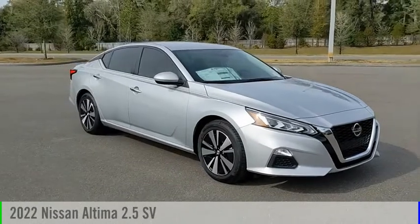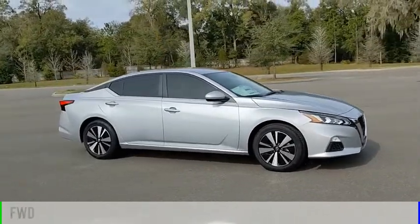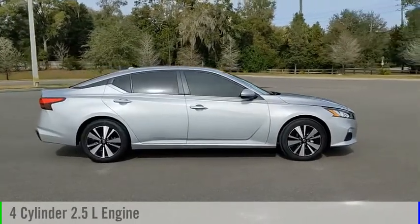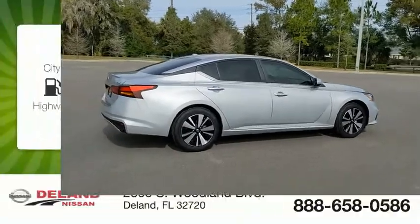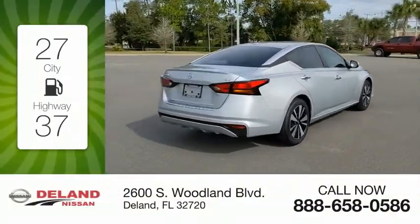We are pleased to show you the 2022 Altima. This vehicle is powered by a front-wheel drive, four-cylinder, 2.5-liter engine, and comes with a continuously variable transmission. Great fuel efficiency saves you money by requiring fewer trips to the gas station.